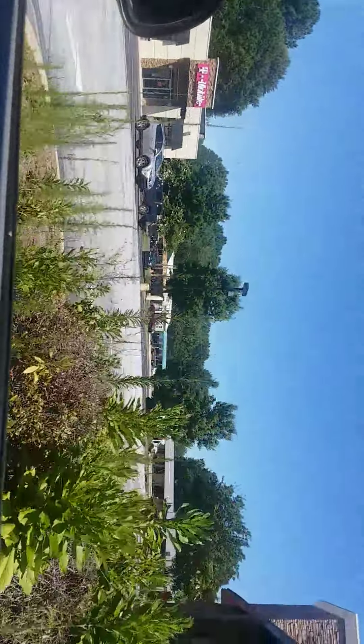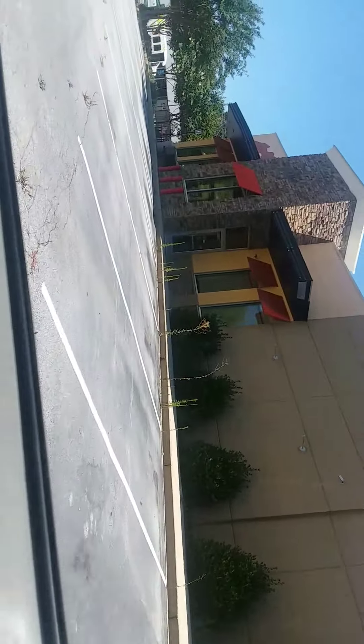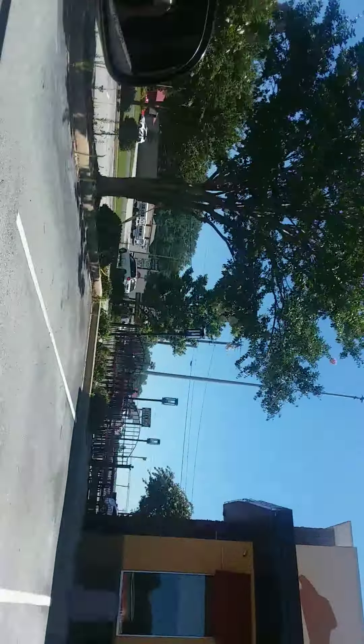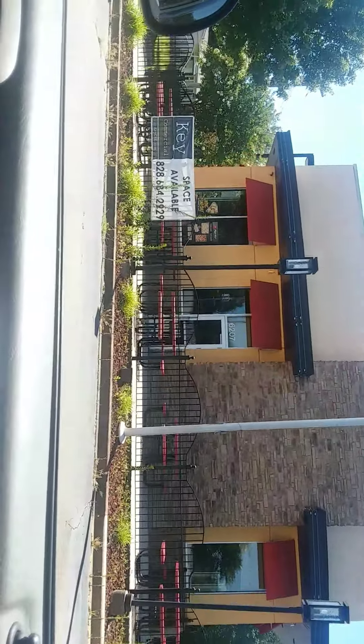Now it just doesn't look like an available thing to me, but it's available. The door is open. That is seriously unremarkable. See, this used to be Pizza Hut and Wing Street right here, until they closed it down this year.